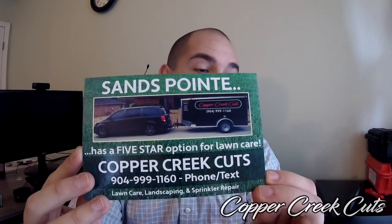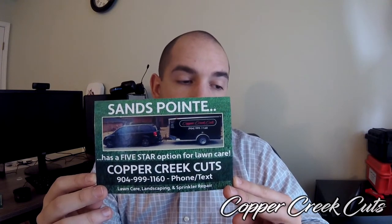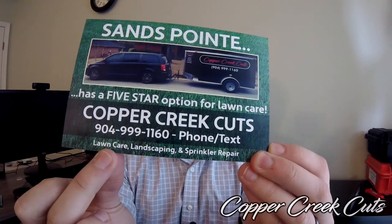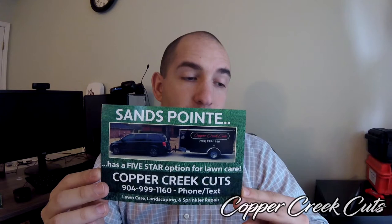Sands Point has a five-star option for lawn care. The point of this flyer — I had to focus on one small aspect because I don't have a lot of space. What I'm going for is for them to equate me with high quality. When they see Copper Creek Cuts, they're going to say 'five stars, he's the best one.' Then of course my business name, the phone number, and saying you can phone or text. Down here is pretty much the only place on the whole card where I say what I do: lawn care, landscaping, and sprinkler repair. And then there's the photo of the van and the trailer.